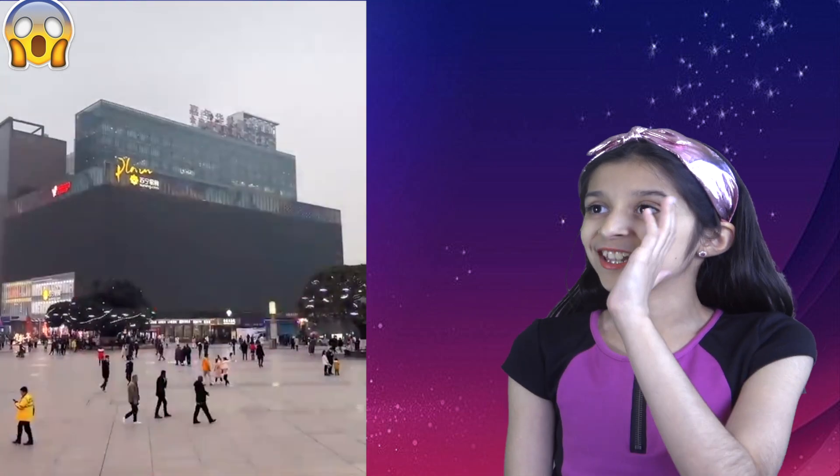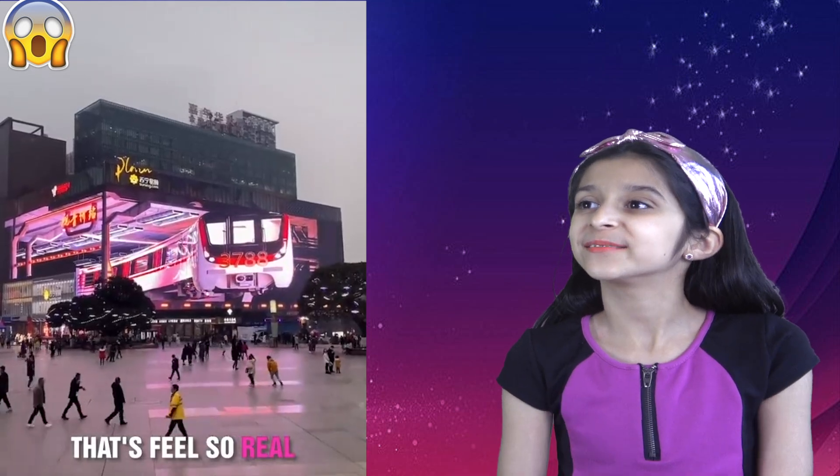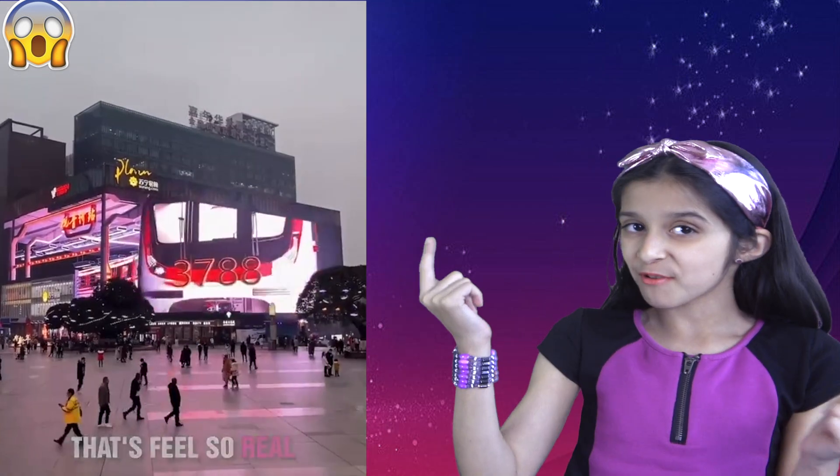This is like the coolest thing ever — what an amazing 3D giant screen. It looks so real.